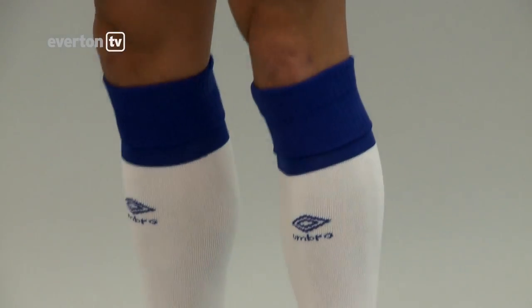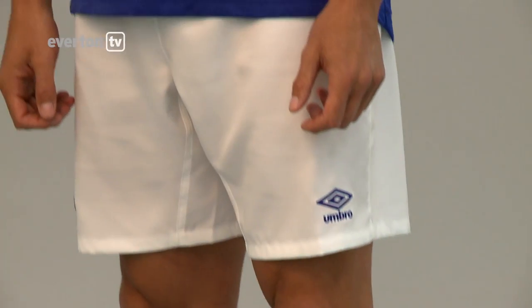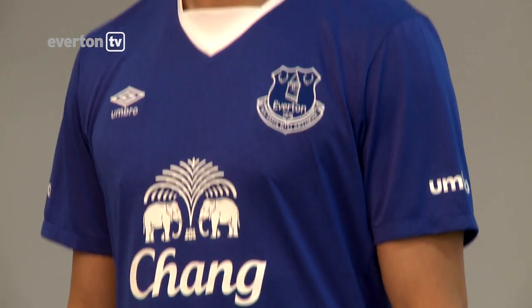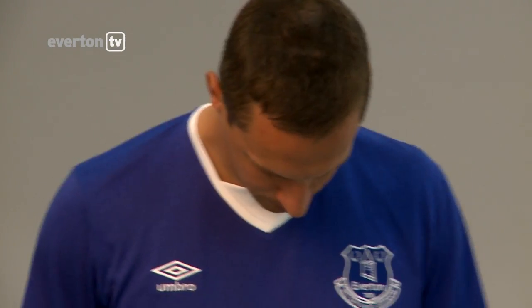It's brilliant — obviously we knew what colour it was going to be, but it's fantastic. We always get excited about the new kits, especially having tried them on — they fit well, they look well. We've tweaked a little bit from last season: the collars, colour of socks, things like that. Hopefully it'll be an extra special kit for us.